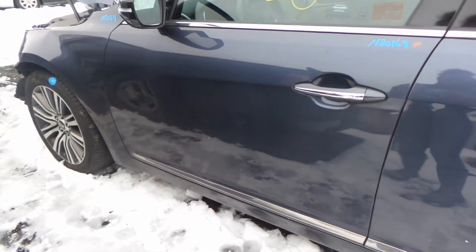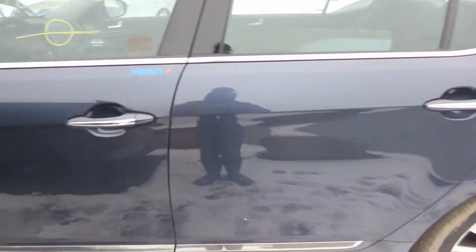The left front door is triple zero insurance quality, as well as the rear door. They have no damage. We also have good rocker moldings.